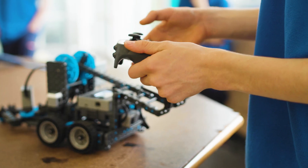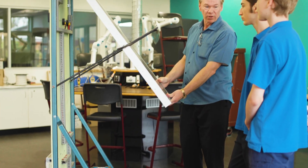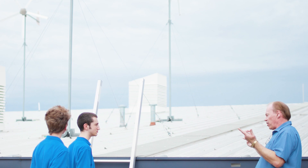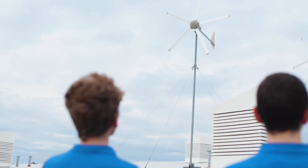I came to NCAT specifically because they offered integrated technology. We work on, normally for many weeks at a time, a single project. One of the examples is our solar board — we have to make a board that can charge a battery from a solar panel, and then we do theory on that, such as electricity and renewable energy, to back up those practical applications.